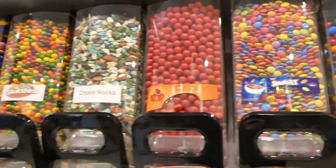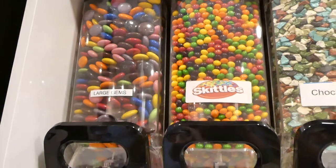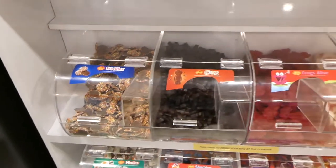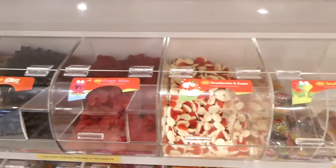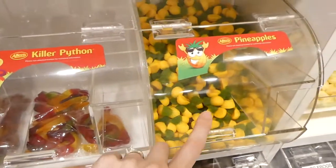This would be good if you needed to get anything in bulk. You could probably get some things like Skittles at Costco obviously, but here they also have the Australian stuff — the freckles, the little licorice babies, frogs, strawberries and cream, the snakes and the pythons, pineapples — I haven't seen these.